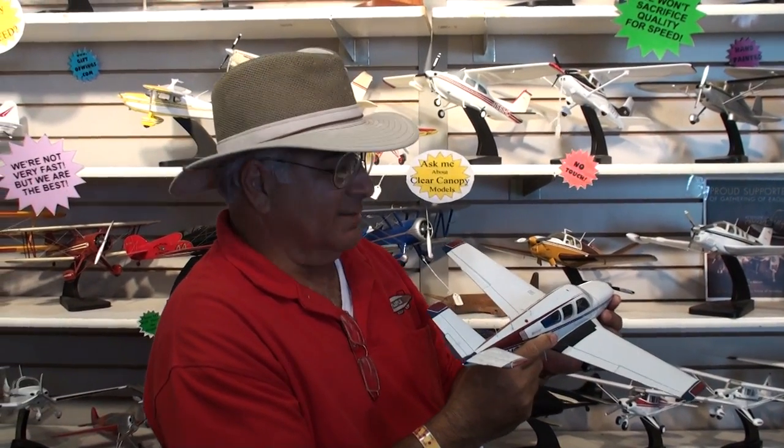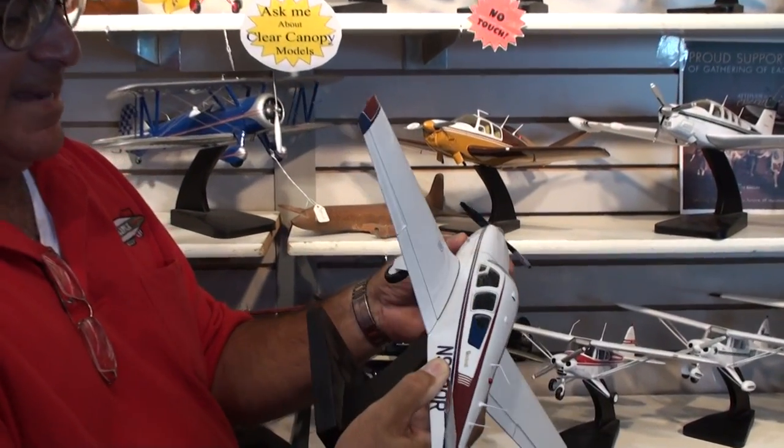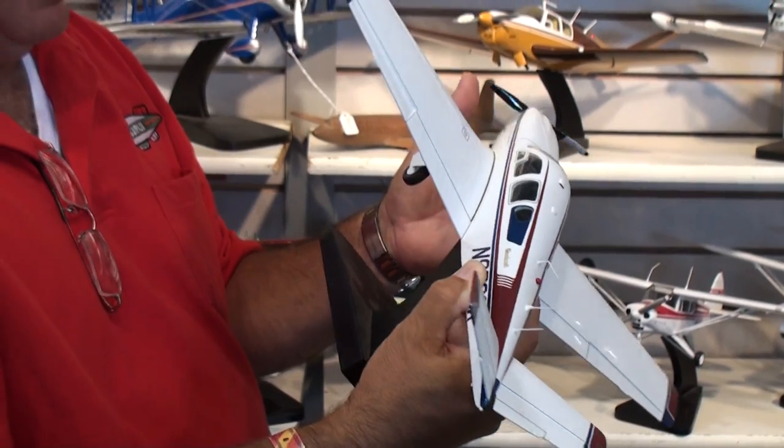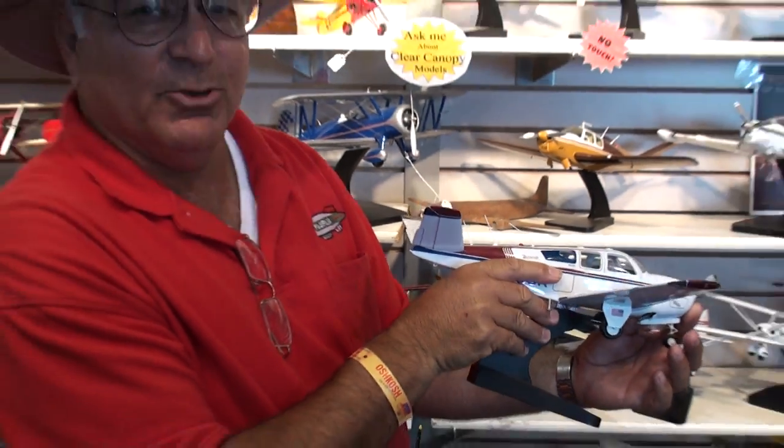Scott, this is great. You can see my panel inside. Seatbelts with quality. Look at the landing gear — it's actually beautiful. I mean, this is exactly like my airplane. Unbelievable. It's beautiful.